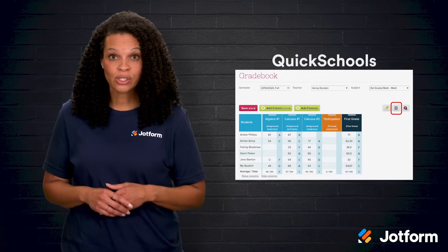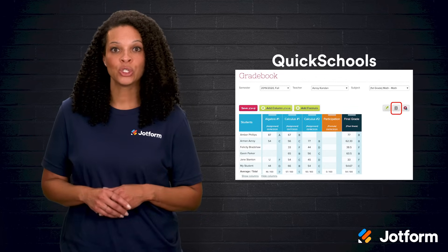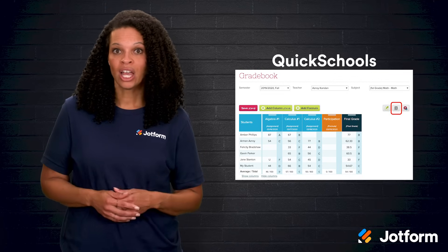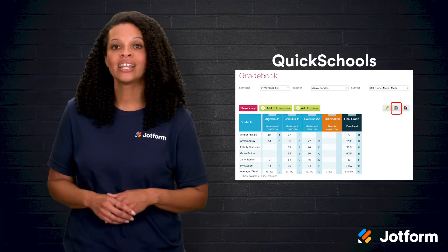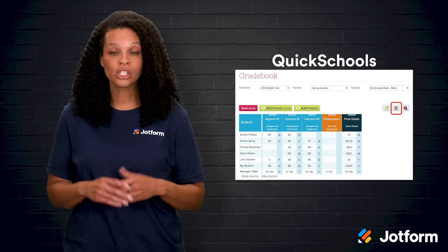Another solid option is QuickSchools. QuickSchools keeps things simple. It's easy to add student details and enter grades as they come in. Besides grading, QuickSchools also helps with taking attendance and managing homework assignments. When it's time to share grades, you can send official transcripts that students can use when applying to colleges or universities.